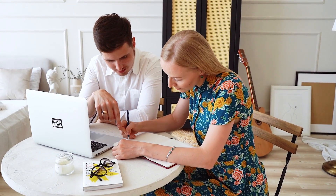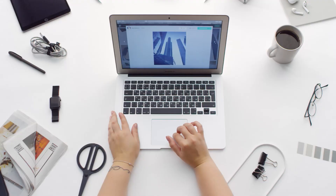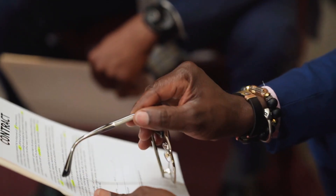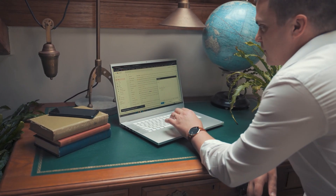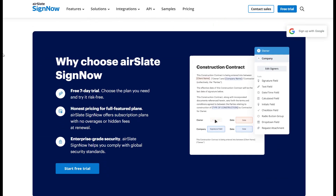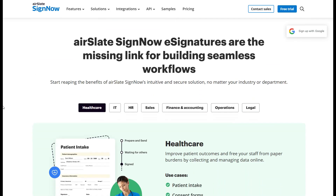What makes SignNow especially appealing is its focus on automation and ease of use. For instance, if you're a freelancer closing a deal with a client overseas, SignNow helps you create contracts using its pre-saved templates, add your signature, and have it legally executed within a few minutes. For business owners, SignNow's integration with CRM tools like Salesforce means you can automate contract approvals, reducing back-and-forth emails and ensuring deadlines are met. For legal teams, SignNow ensures compliance with e-signature laws, so you never have to worry about the validity of your agreements.